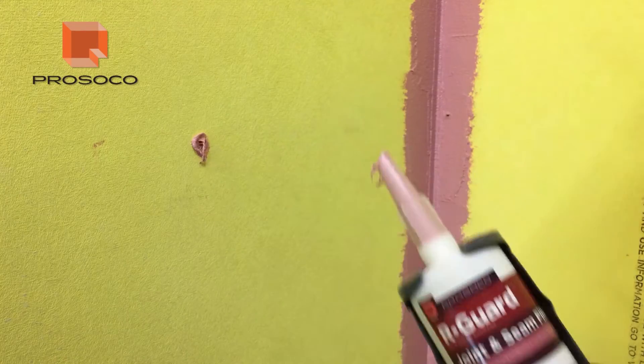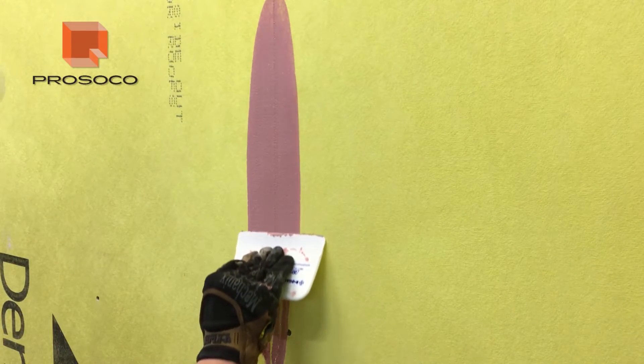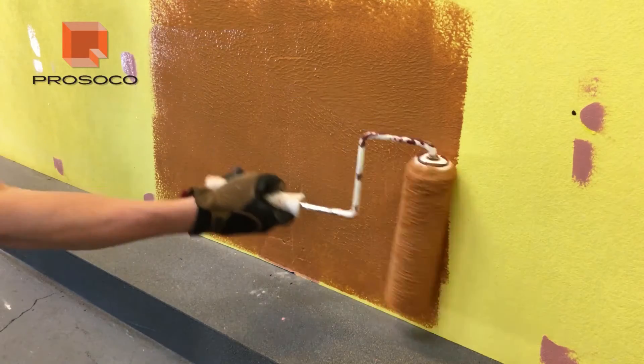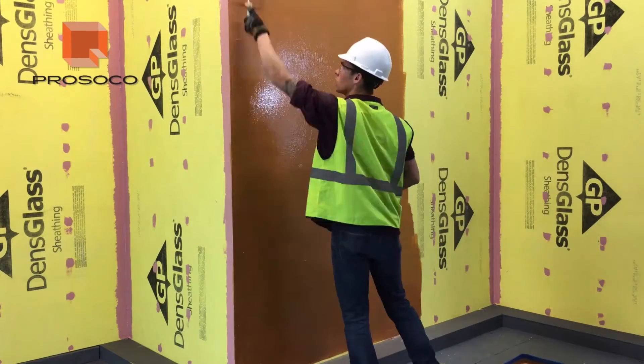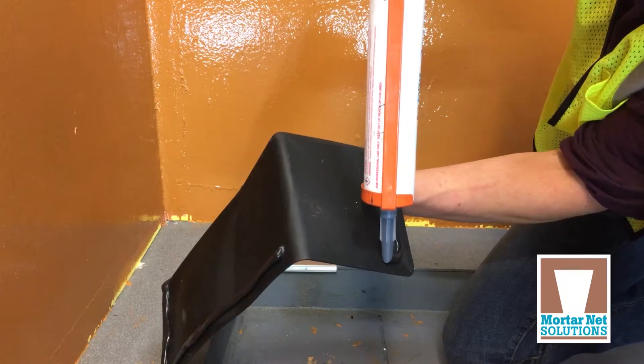Our Guard Air Barrier Systems from Prosoco stop air and moisture leakage through wall structures, rough openings, sheathing seams and material transitions, making your building airtight.